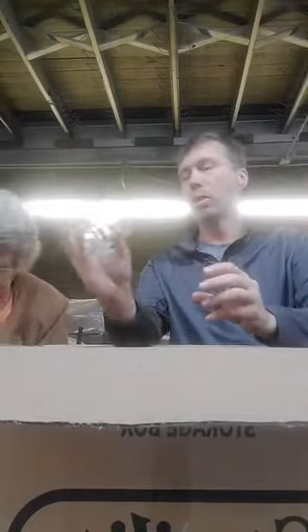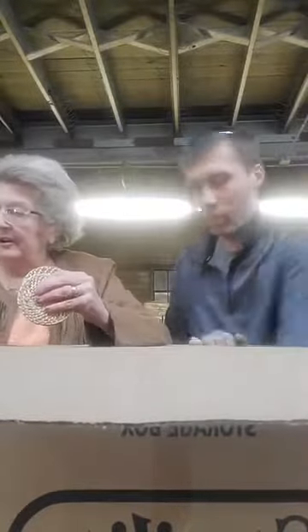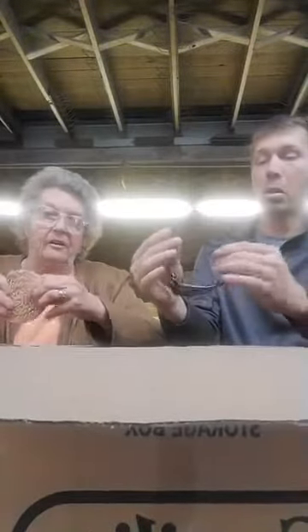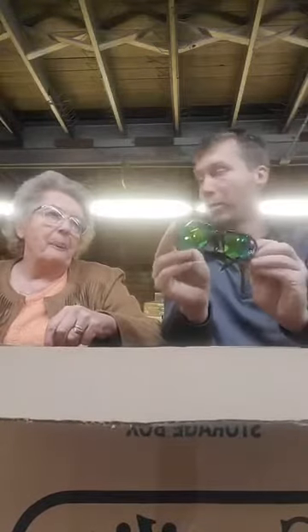A tumbler glass handle holder. Leotards. Sunglasses. Are those Oakleys? They're not Oakleys — you ever seen Oakleys at Target? I never go to Target.